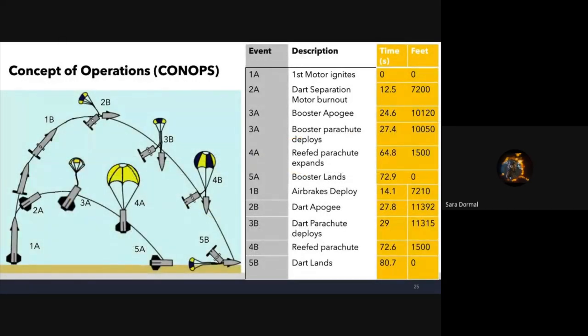The concept of operations: at event 1A the motor ignites. Around 2A at about 12 seconds into flight, we have dart separation and motor burnout at about 7,000 feet. At 3A we have booster apogee at about 10,000 feet and 25 seconds into flight. At 2B we have dart apogee at about 11,000 feet and about 28 seconds into flight — this number will hopefully go down when we do more involved simulations with the air brakes, which deploy at event 1B.